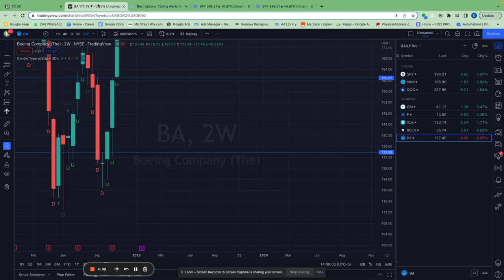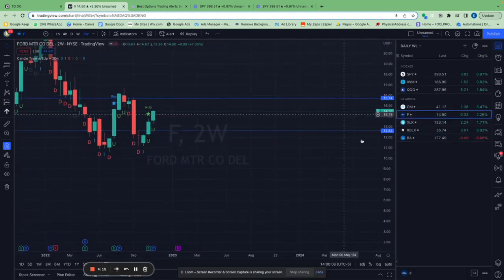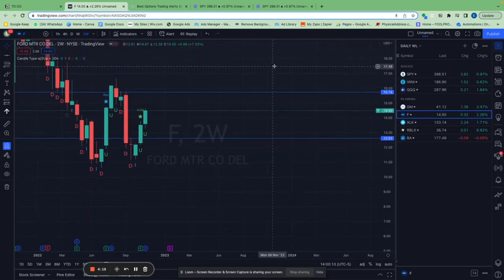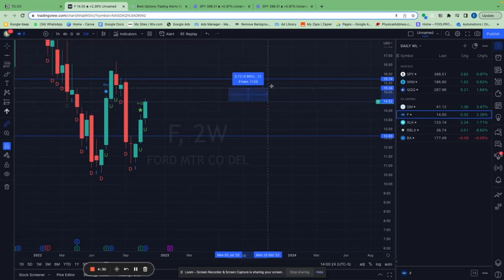The first stock is Ford. I got in Ford at $12.63 and it's currently at $14.50, but Ford still has to go to $15.74 — that's my price target — and that's an 8% move from where it is now.